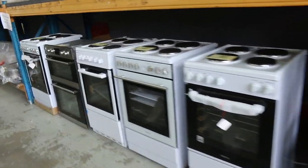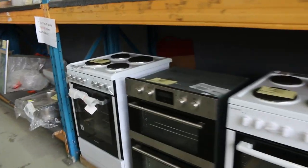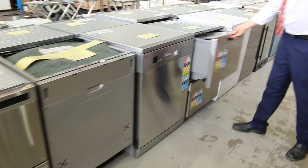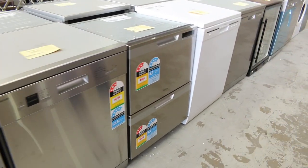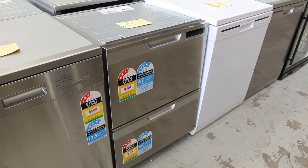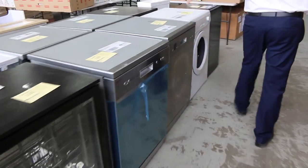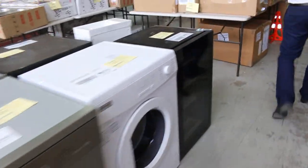Lots of bathroom hardware to have a look at down the way, and plenty more cooking appliances. Loads of dishwashers here — we've got quite a few dish drawers, Euro branded, 3-month factory warranty. They say ex-display but they look brand new to me. Quite a few of those to go under the hammer tomorrow.